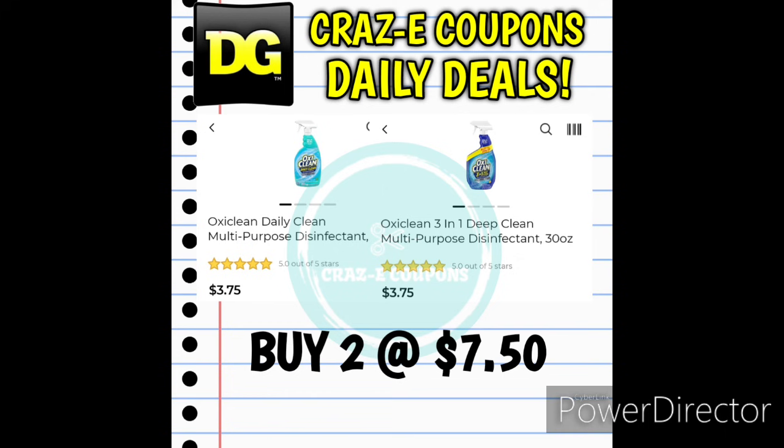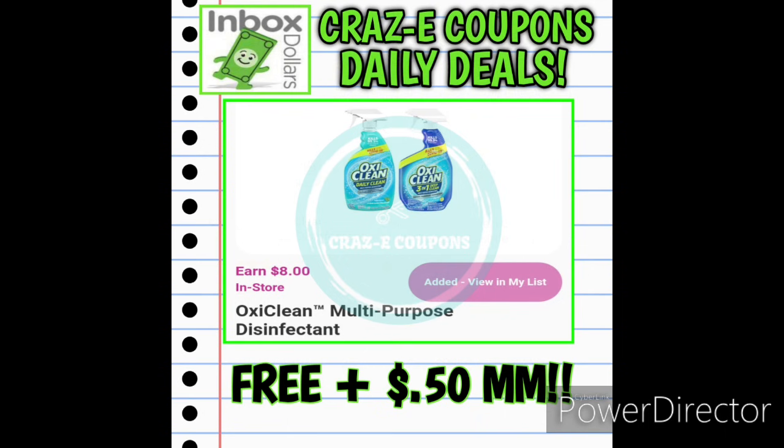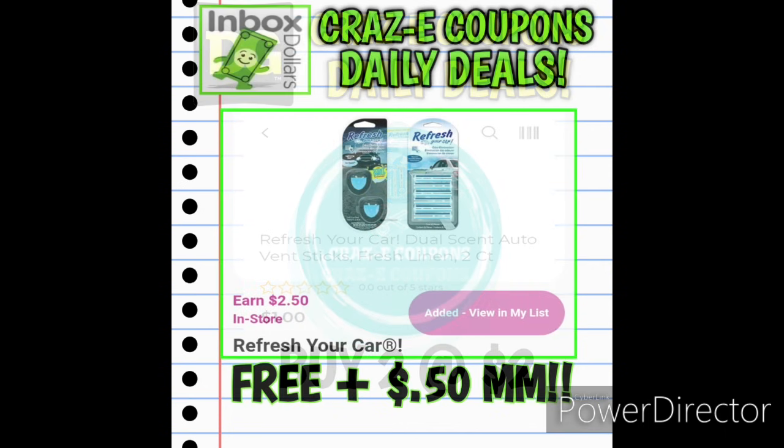Here is an awesome deal that is back — run out and grab it before it's gone. Pick up 2 OxiClean multi-purpose cleaners at $3.75 each — that's $7.50 out of pocket. But on Inbox Dollars we have an $8 rebate when you buy 2, making this completely free plus a $0.50 moneymaker. Also, if you can find the Refresh Your Car vent sticks 2-count at $1 each, pick up 2 for $2. On Inbox Dollars there's a $2.50 rebate when you purchase 2, making it completely free plus a $0.50 moneymaker.